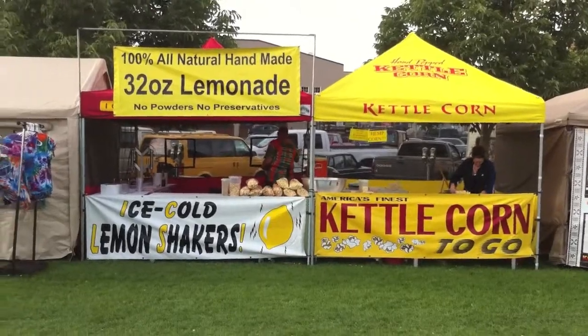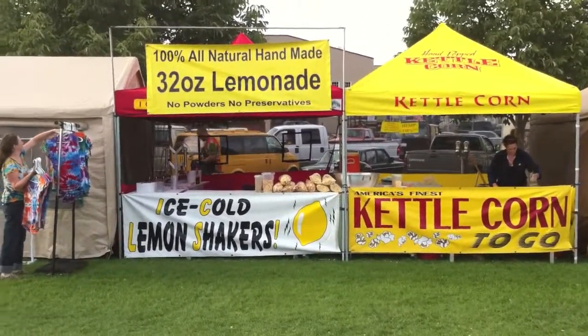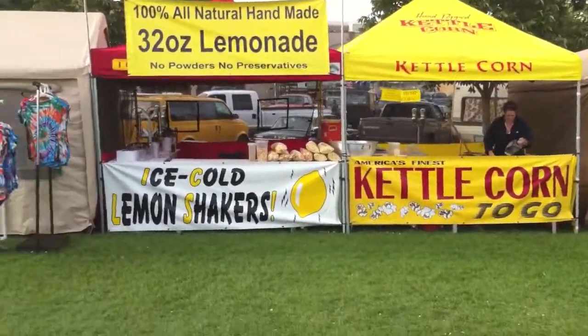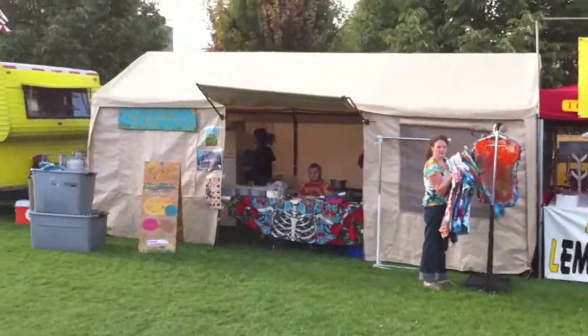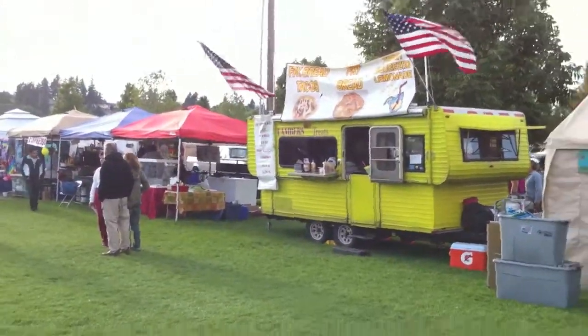Look how professional our booth looks from out here — it's awesome. It's all bright reds and yellows, nice bright tents. People love this stuff. And here's another booth next to us, and another booth.